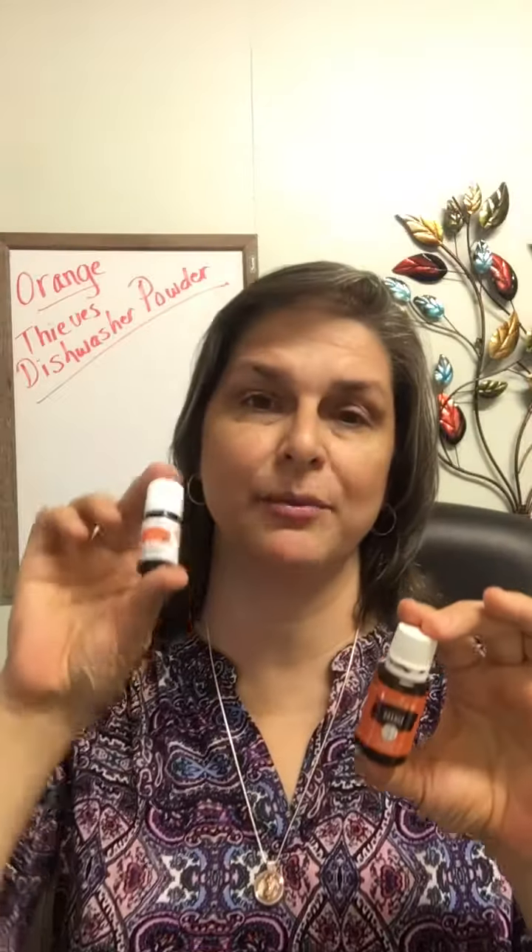Orange essential oil is cold-pressed from the rind. Young Living takes that oil and puts some in the orange label and some in the white label. The plant origin is the United States, South Africa, Italy, and China. There's a key constituent in the orange oil — if you don't already know about limonene, L-I-M-O-N-E-N-E, go look that up. There's 85 to 96 percent limonene, so definitely look that one up to know what orange is capable of.